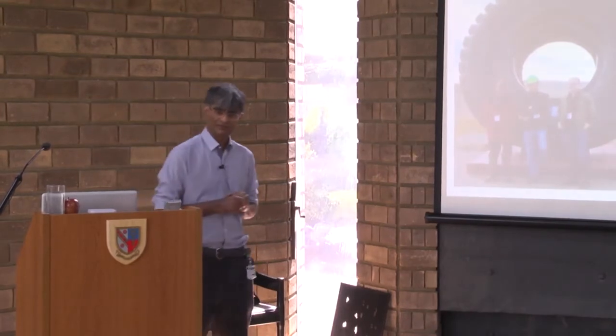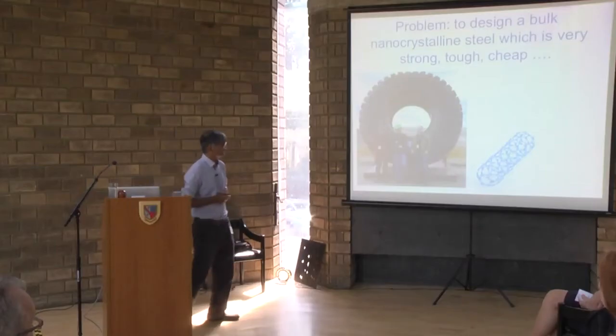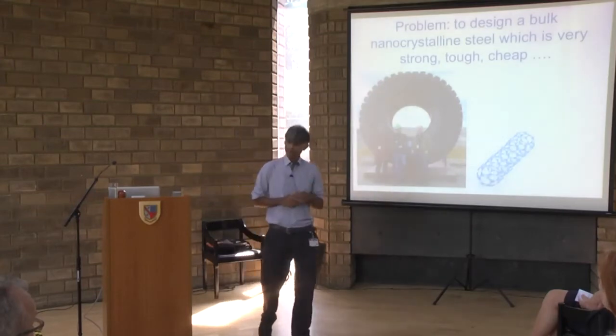What do we mean by 'nanocrystalline'? Nano means 10 to the power of minus 9 — incredibly small numbers, 10⁻⁹ of a metre. Most of you will have heard of carbon nanotubes, which have had a lot of publicity, and whatever we do, we've got to beat those nanotubes. Because as the bursar said, this is not just steel — it's Marks and Spencer's steel.